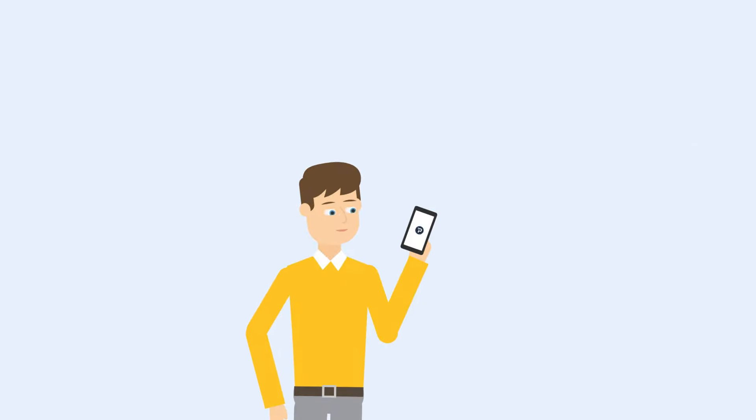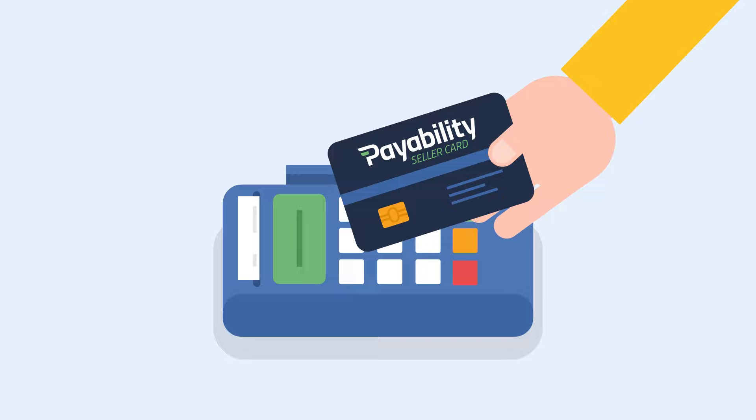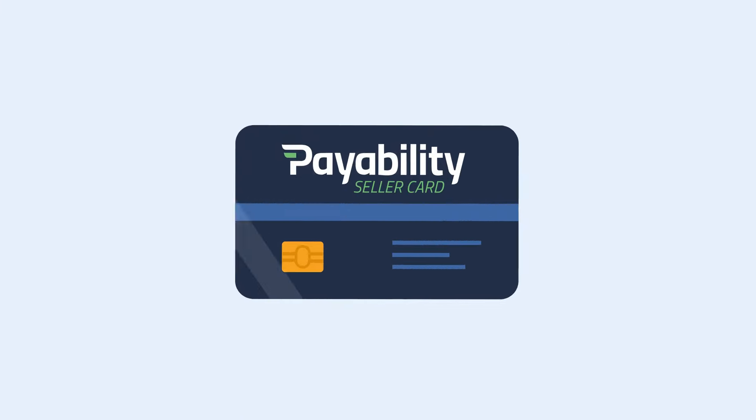Bob now has 24-7 spending power and earns cash back on all purchases wherever Visa is accepted, online and in person — all using the Payability Seller Card.